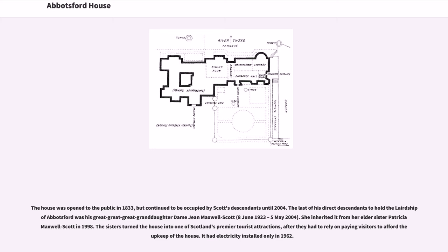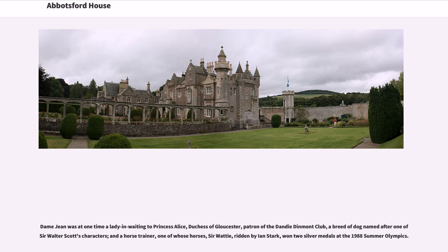Dame Jean was at one time a lady-in-waiting to Princess Alice, Duchess of Gloucester, patron of the Dandy Dinmont Club — a breed of dog named after one of Sir Walter Scott's characters — and a horse trainer, one of whose horses, Sir Waddy, ridden by Ian Stark, won two silver medals at the 1988 Summer Olympics.